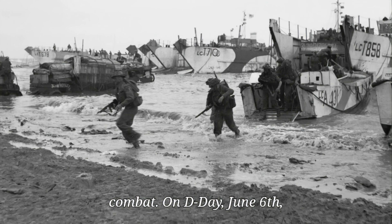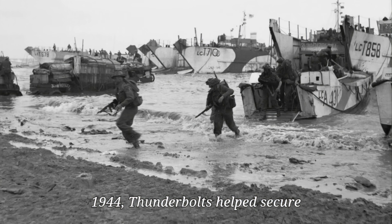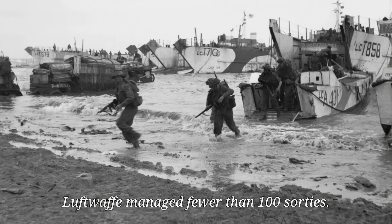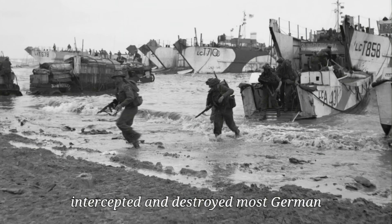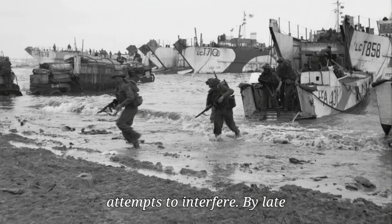On D-Day, June 6, 1944, Thunderbolts helped secure the skies over Normandy. The Luftwaffe managed fewer than 100 sorties while American fighters flew over 8,700. Thunderbolts intercepted and destroyed most German attempts to interfere.